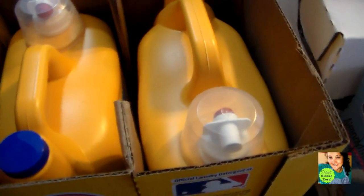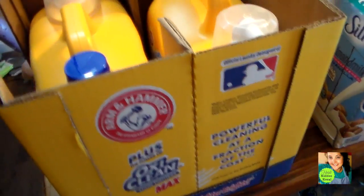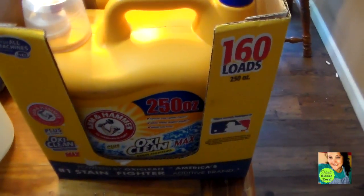I got two things of laundry detergent. You guys know I buy the Arm & Hammer laundry detergent. It's still on sale — it's always on sale — and it's a lot cheaper than Gain and Tide.